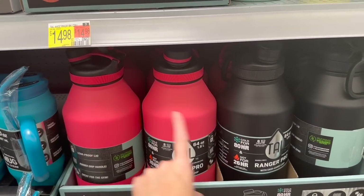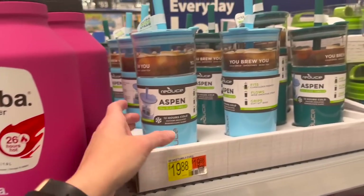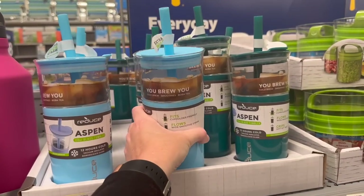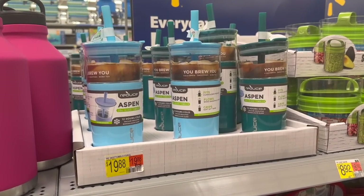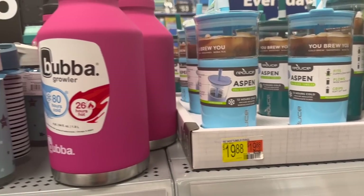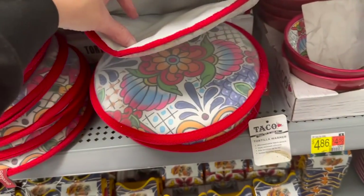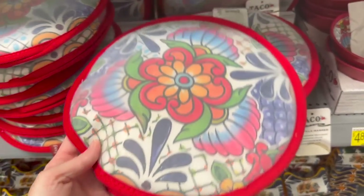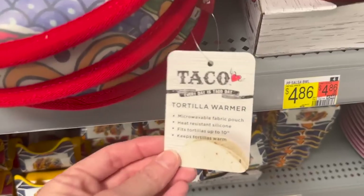They have these beautiful colors in the Reduce cups. Check this out — I have this cup, I bought it a while back. They have this really pretty orange Corkcicle color. Pioneer Woman has her own little cup. They have the Ranger Pros, which are really big water bottles. Over here there are more colors in this little cup that I got. I like to put iced coffee in these — it keeps it cold a lot longer. They're $19.88 but I love the color I got.